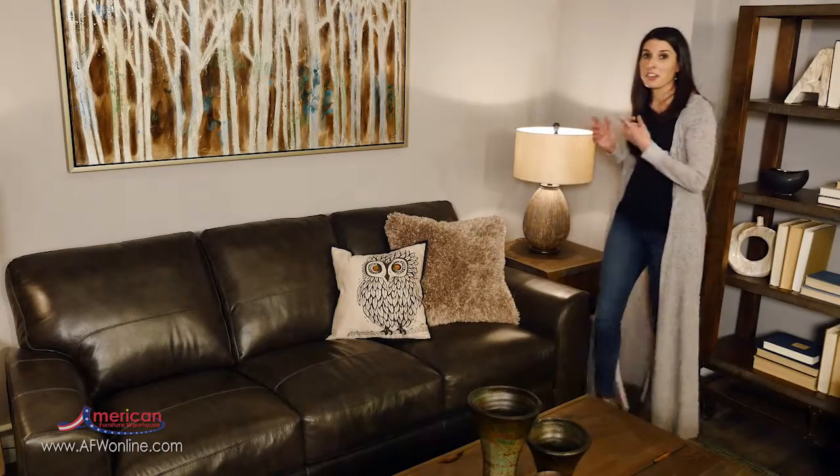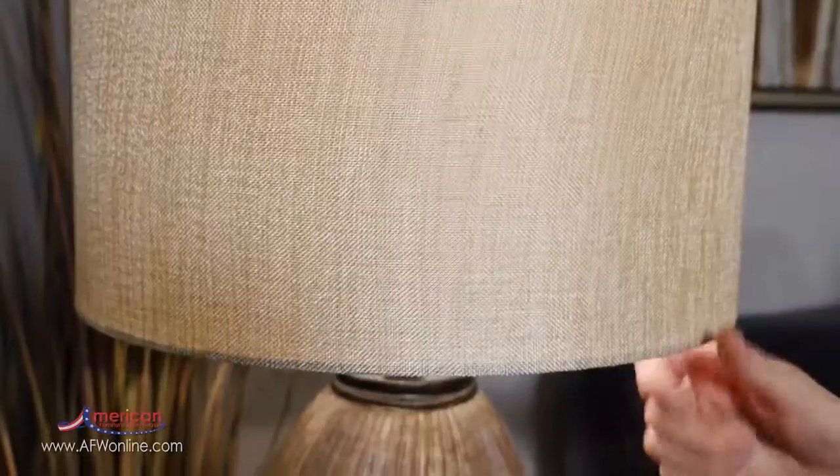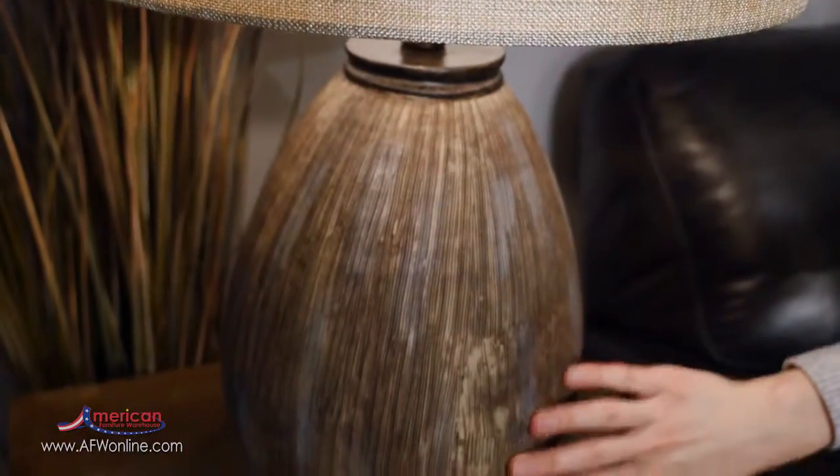These lamps are another great way to add texture. As you can see, we have this nice linen barrel shade mixed with a wire brush finish on the base. Even the variation in color offers that textural element.